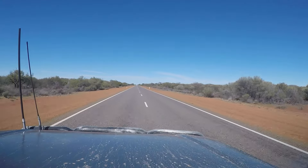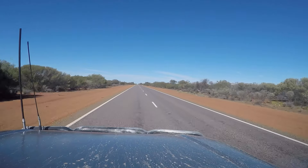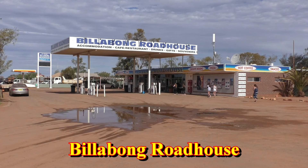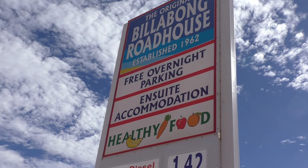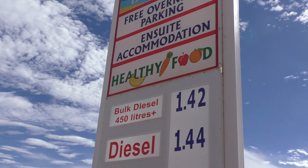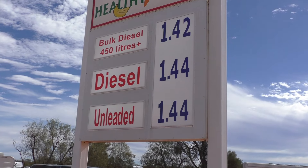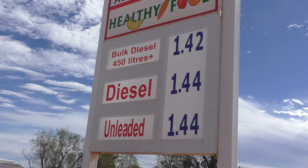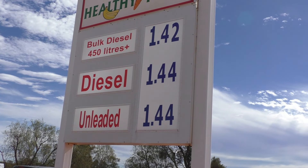Now it's just a long drive to the Shark Bay Turnoff. The only signs of civilisation along the way will be the roadhouses, where you can stop, grab some food, have a drink and refuel your vehicle. The Billabong Roadhouse has long been the cheapest place to refuel on this stretch of road, but there are two roadhouses right next to each other. The original Billabong Roadhouse is generally a lot cheaper than the newcomer, so make sure you check the prices before you refuel.